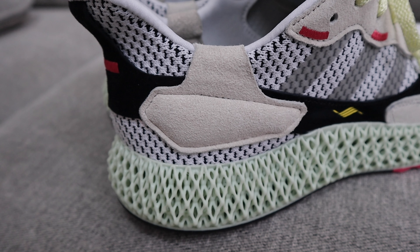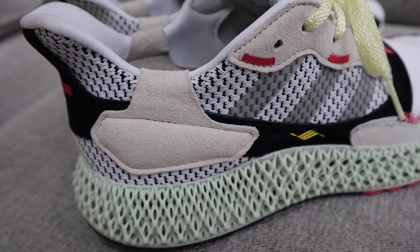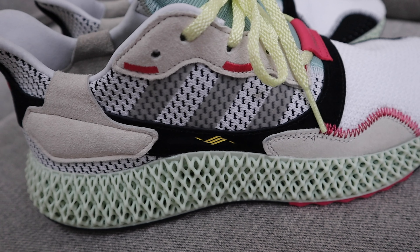So without further ado, let's dive into it. A huge pro is that you're getting top-notch premium materials on this shoe. The sole is super expensive and takes a while to make. You get premium suede, a full really nice primeknit material.